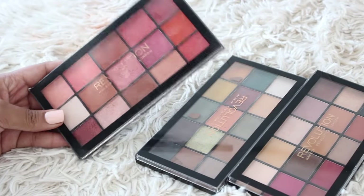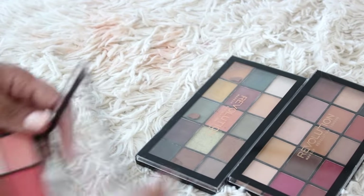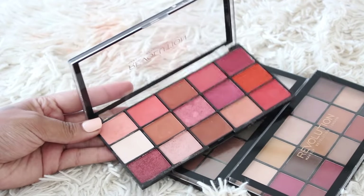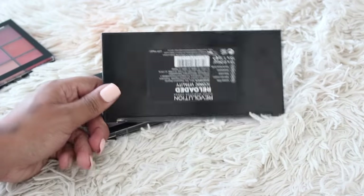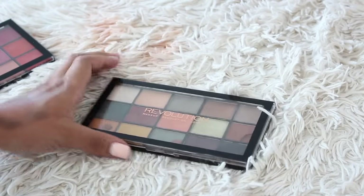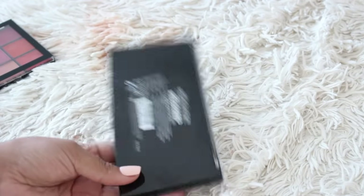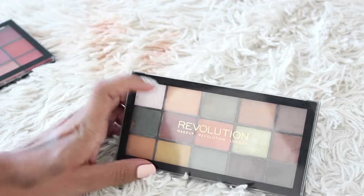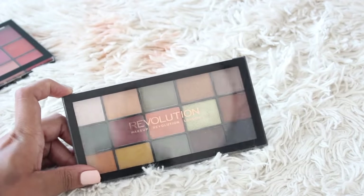Then I have some of these Revolution palettes. I'm going to hold on to this one — it is the Reloaded Neutrals 2. These are essentially trying to be dupes for probably Urban Decay palettes; this might be a Naked Heat dupe. This one is definitely trying to be like a Modern Renaissance — the Reloaded Iconic Vitality — so I'm going to get rid of it. And this one kind of has subculture vibes — the Reloaded Iconic Division — and there's a cracked shade in here so I'm going to get rid of it. But overall I do really like Makeup Revolution eyeshadows, and these I bought on the Tam Beauty website with no issue shipping to Canada.